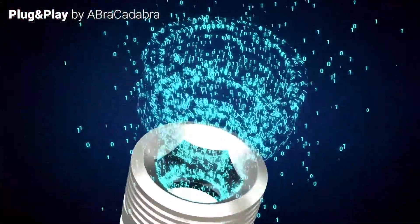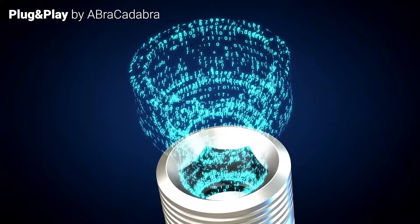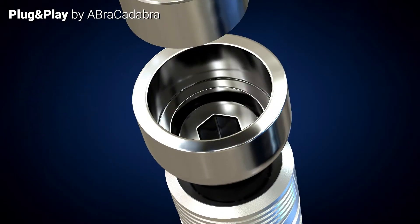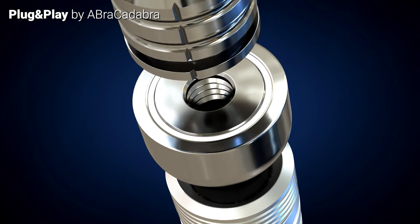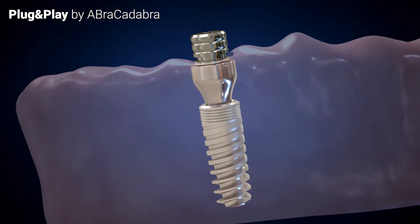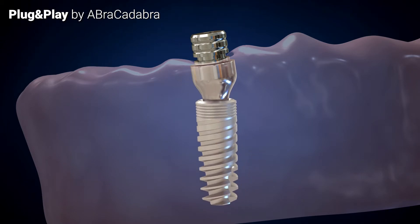Abracadabra embraces the digital age with a first-of-its-kind plug-and-play telescopic restorative system, innovative in its simplicity. The Abracadabra PNP creates an individual transgingival emergence profile and restores implants in any position, location, and angle.